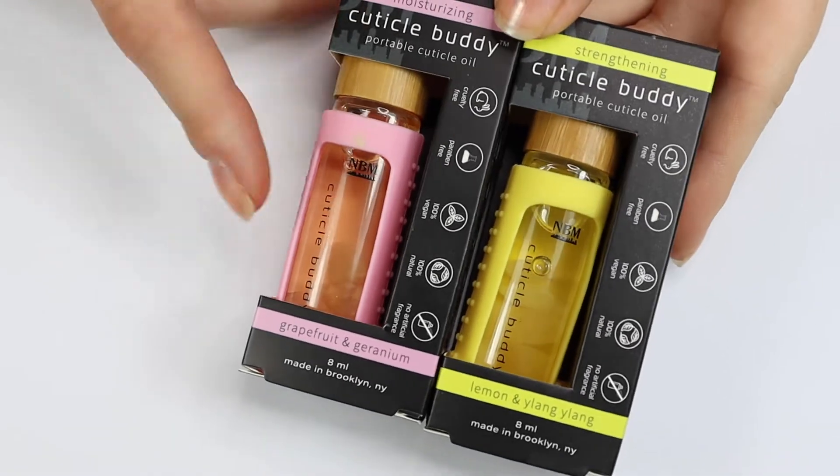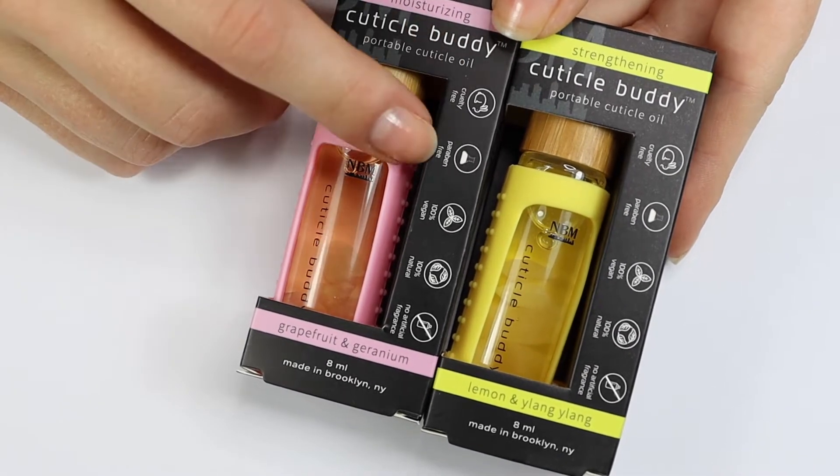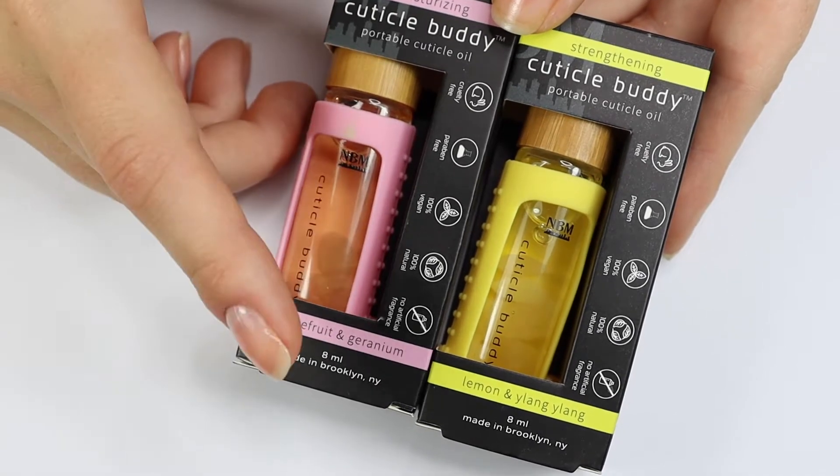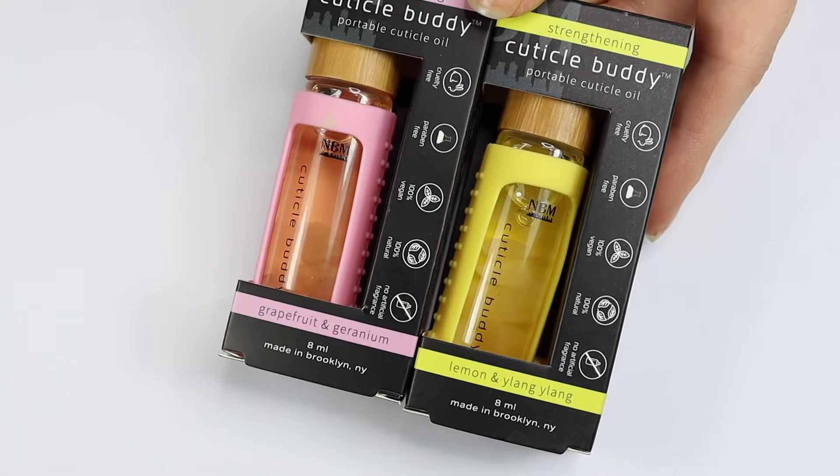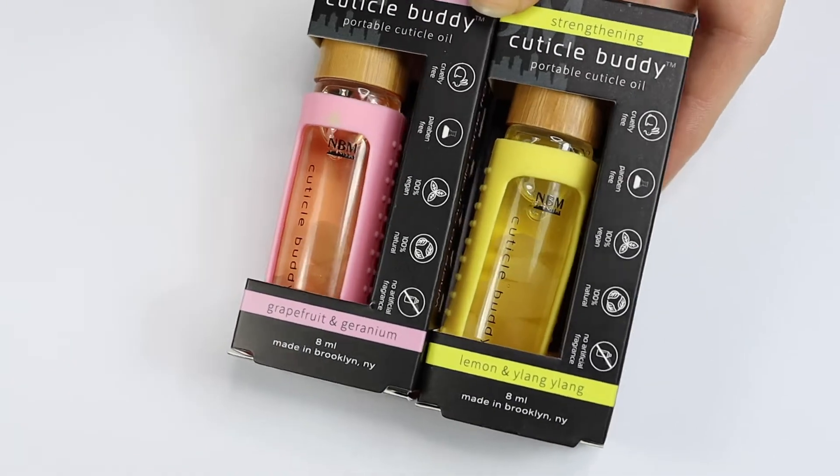On both of the boxes, you can see that these are cruelty-free, paraben-free, 100% vegan, 100% natural, and no artificial fragrance. So the fragrance in each oil is from a natural source.